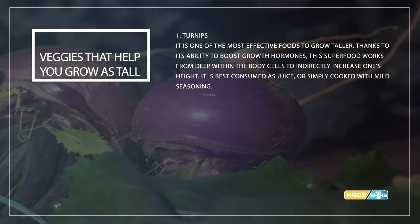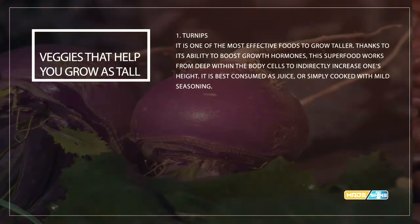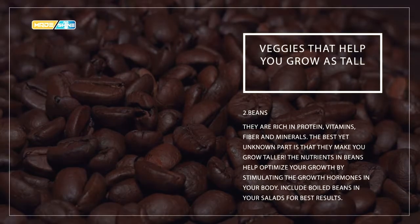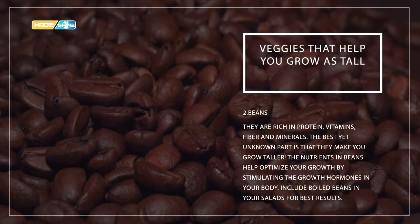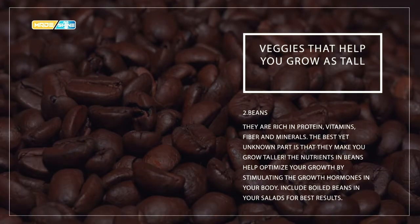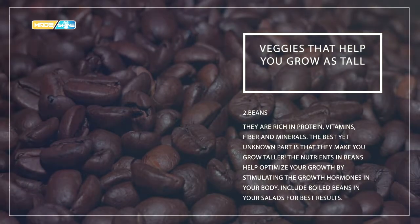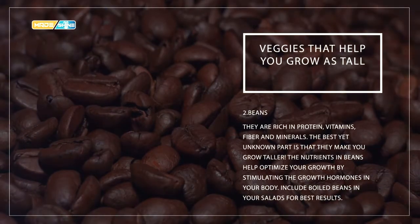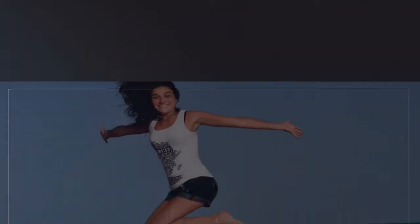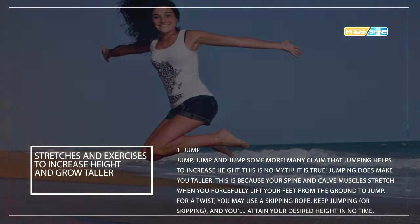Number two: beans. They are rich in protein, vitamins, fiber, and minerals. The lesser-known benefit is that they make you grow taller. The nutrients in beans help optimize your growth by stimulating the growth hormones in your body. Simply boil the beans in salted water for the best results.